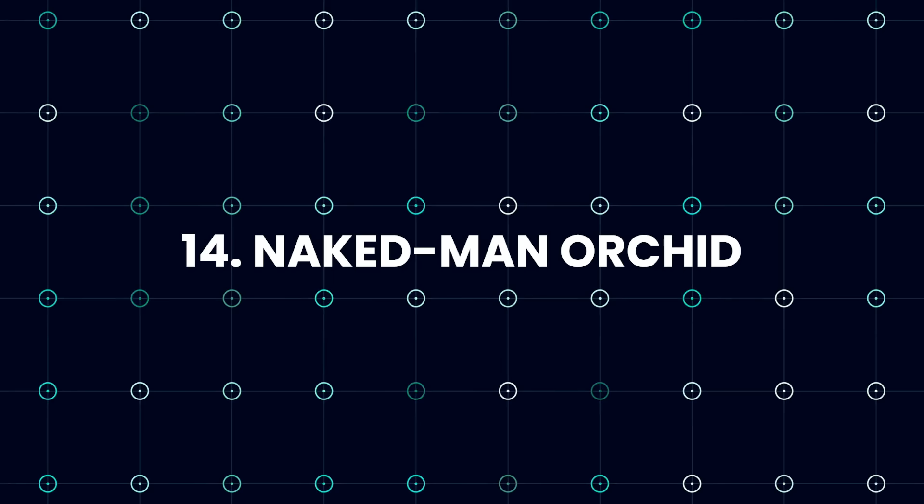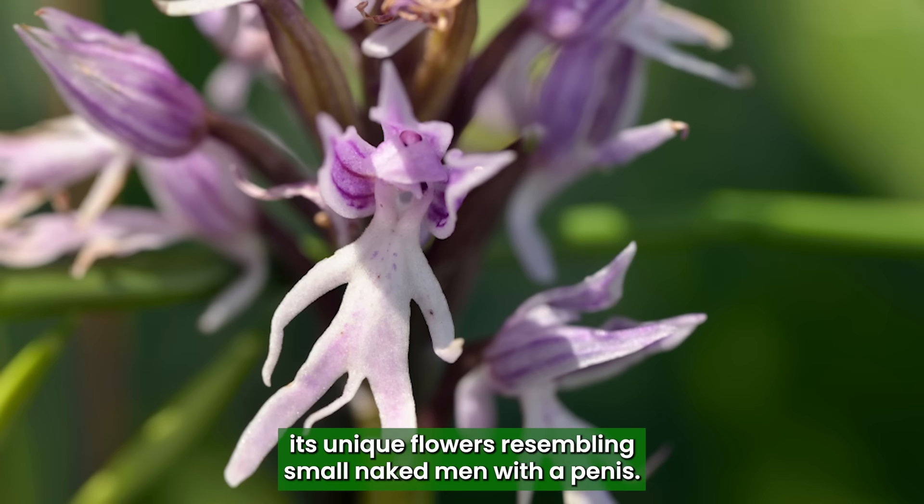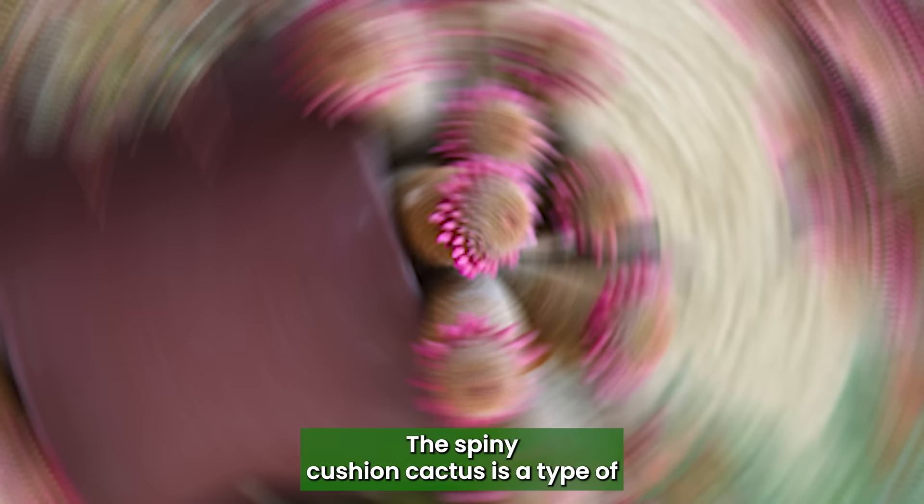Naked Man Orchid: The Naked Man Orchid is a species known for its unique flowers resembling small, naked men with a penis. Spiny Cushion Cactus: The Spiny Cushion Cactus is a type of cactus with a round, compact shape and densely packed spines covering its surface.